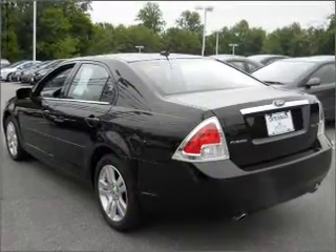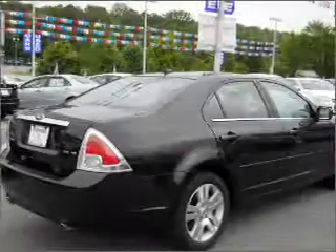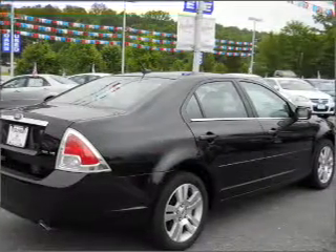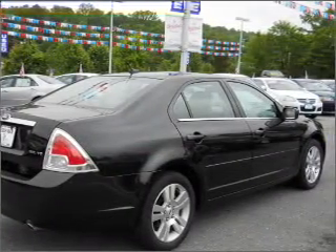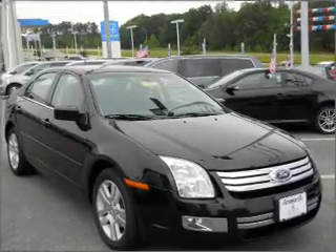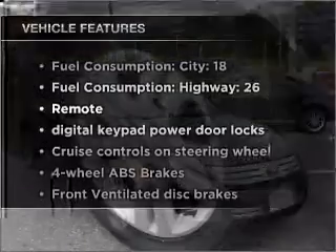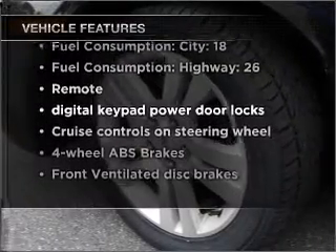With a solid six-cylinder engine connected to a smooth-shifting six-speed automatic transmission, premium wheels give a more luxurious look. You will appreciate the safety feature of anti-lock brakes. Heated seats are a desirable comfort feature, and with these notable features, you won't want to miss out on the opportunity to own this amazing ride.